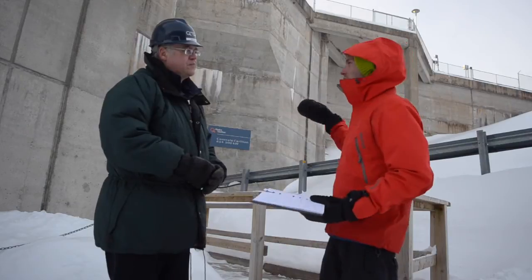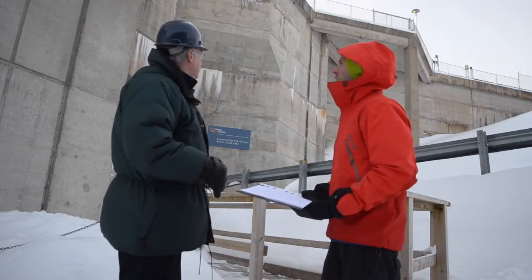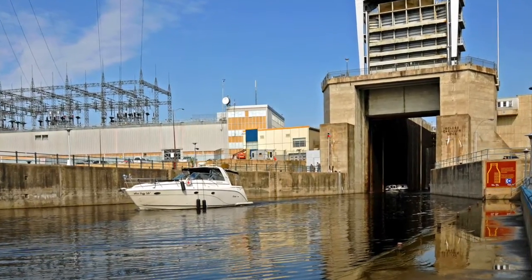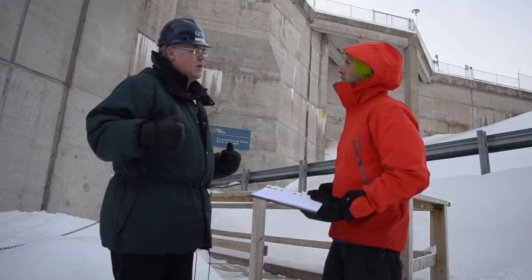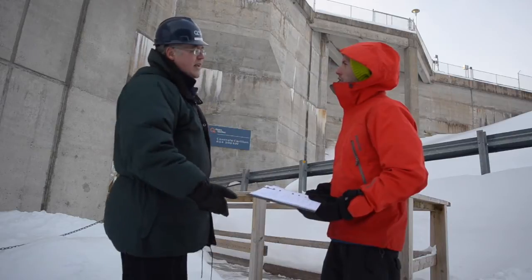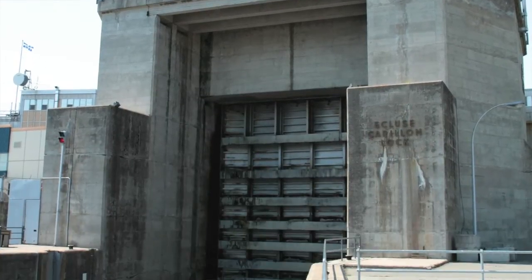Did you have to flood an area in order to build a dam like this one? Yes, on our site there is a lock owned and operated by Parks Canada for pleasure craft. Before the construction of the dam, there were many rapids in the area. By creating the reservoir, we flooded those rapids, and thanks to the new locks, boats can move through the dam in one single lock, which moves them up or down 20 meters.